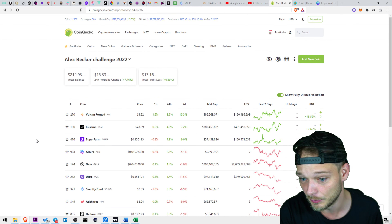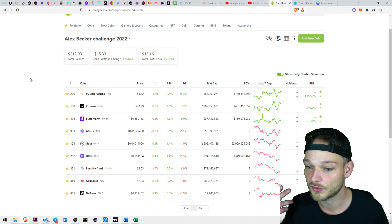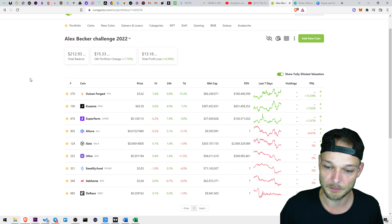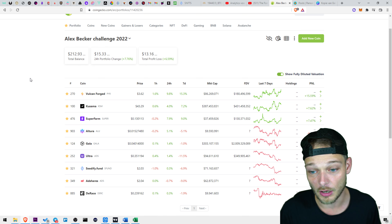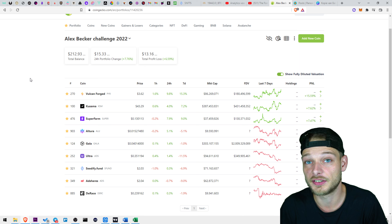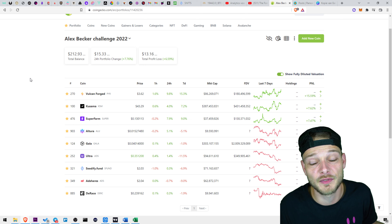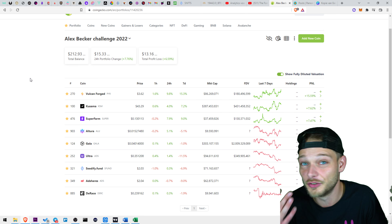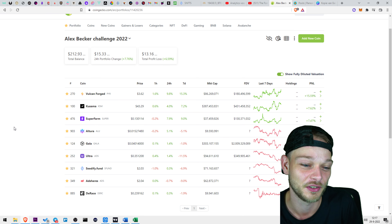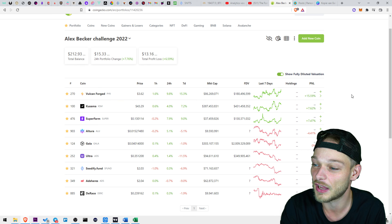We have Alex Becker's portfolio and I've dollar cost into four projects so far: Falkenforged, Kusama, Superfarm, and El Tora. I'm still waiting for him to make other calls and post more videos, because now that it's bear market, this is kind of the right time for a crypto influencer to be letting people know what they're looking at.